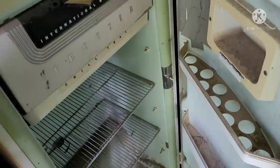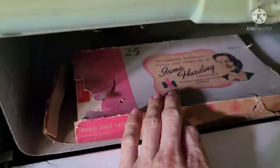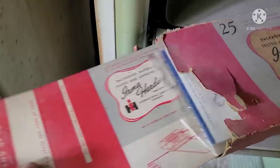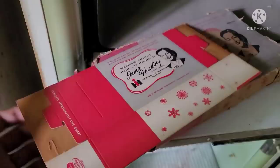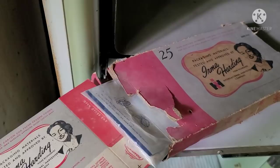Duct tape fixes everything. Egg slots in the door, butter compartment — what more could you want? Open her up — got the period accessory freezer boxes with little baggies, unused of course, never folded. NOS. Just another cool relic of their time. Irma Harding approved it — she said they were good so I'm not going to argue with her.